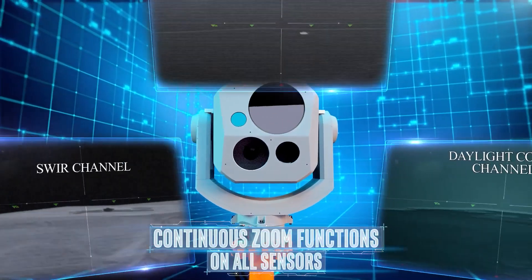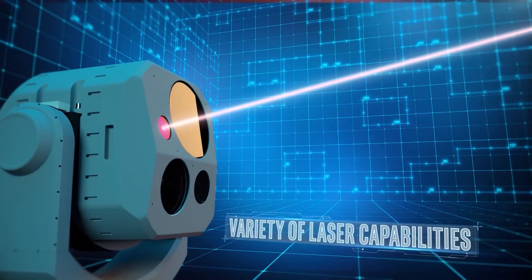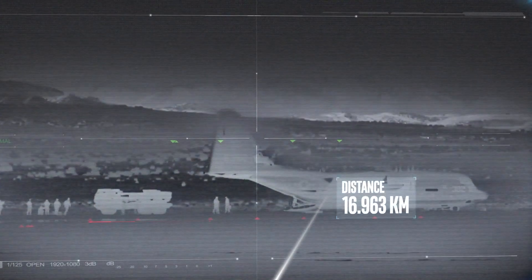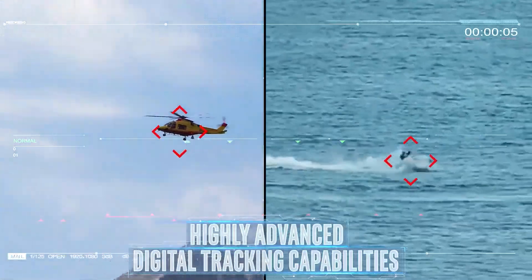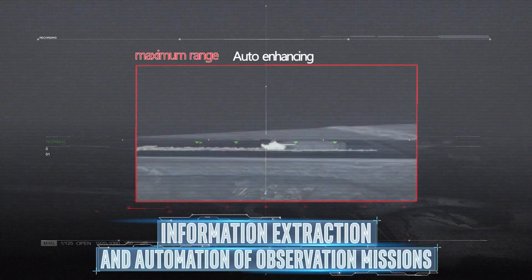Megapop's continuous zoom functions on all sensors for efficient ground orientation. The system features a variety of laser capabilities, including an iSafe laser rangefinder, illuminators, and pointers, as well as advanced digital tracking capabilities. Unique image processing and advanced features are designed for information extraction and automation of observation missions.